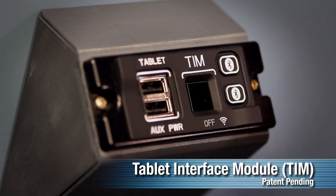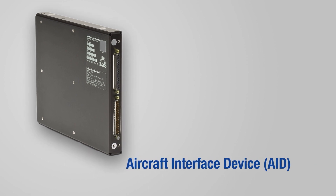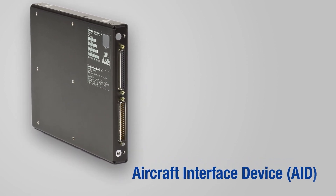The system consists of a unique tablet interface module or TIM, and is coupled with a certified aircraft interface device, or AID, installed on the aircraft.